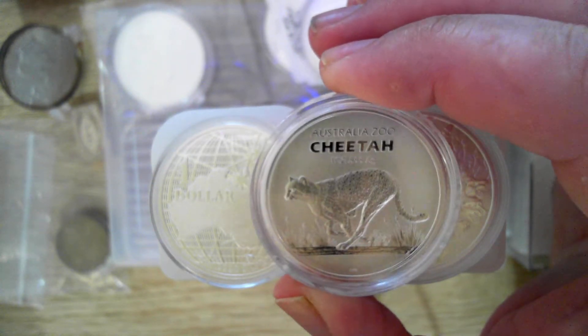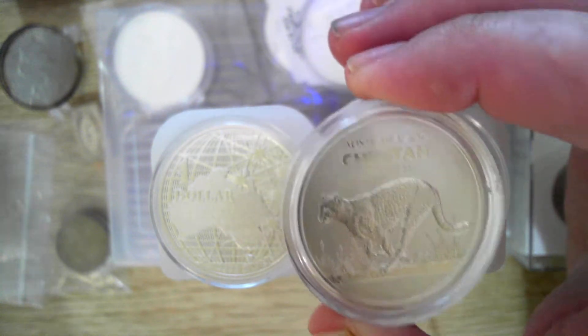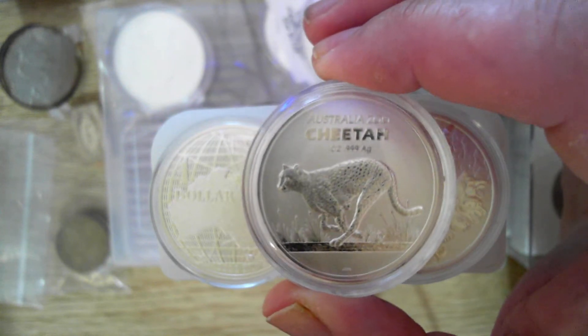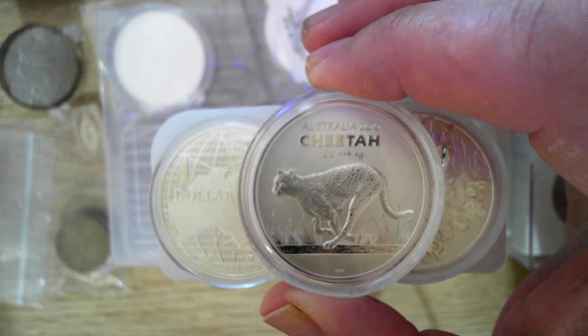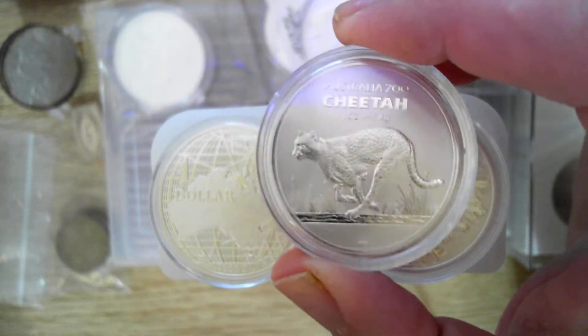If you're overseas, you'd probably be aware of Australia Zoo. Steve Irwin, who's deceased, his wife Terry from the United States pretty much runs it now. And this is the Cheetah, second in the series — absolutely stunning coin.